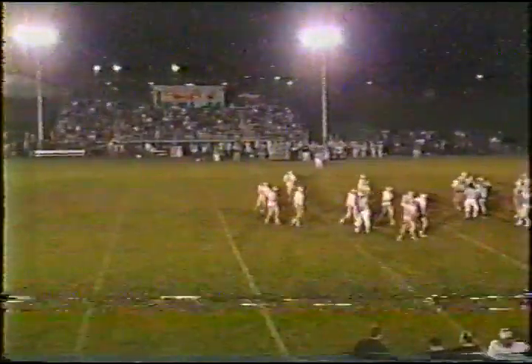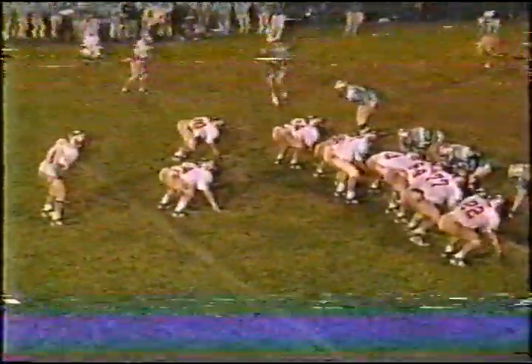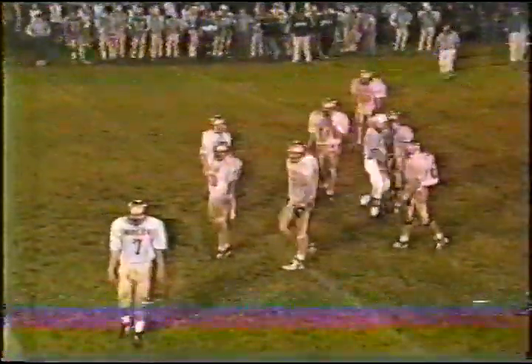1:33 remaining. Ball at the 40 yard line. Joris looking — throwing back to Stevens as they bring the play to the right and send Stevens on a crossing pattern to the left. Just off his hands. Third and ten.